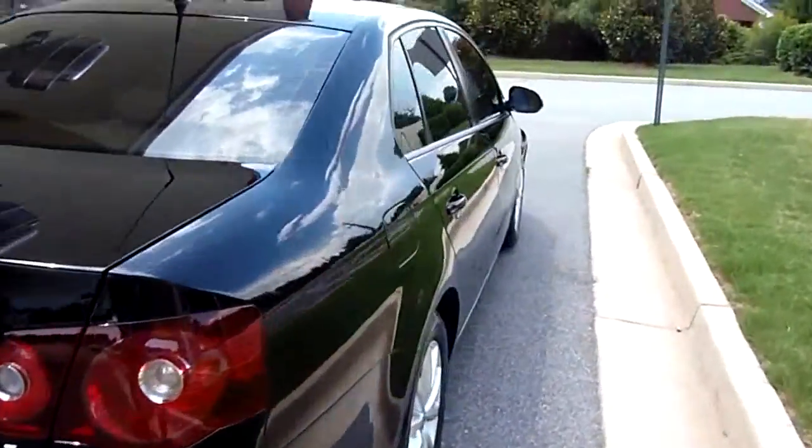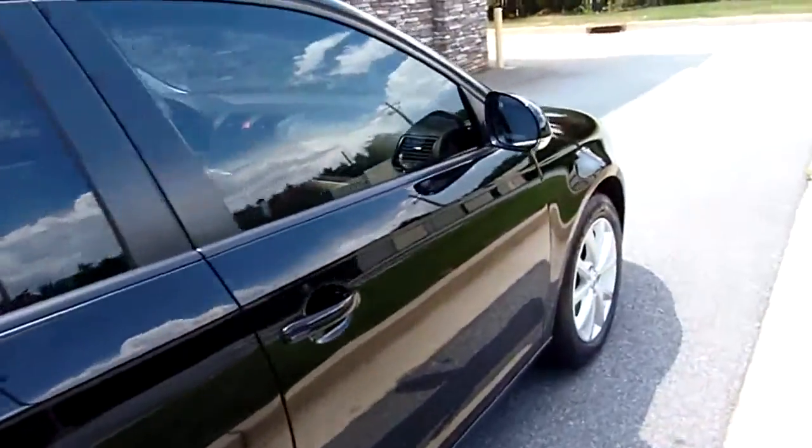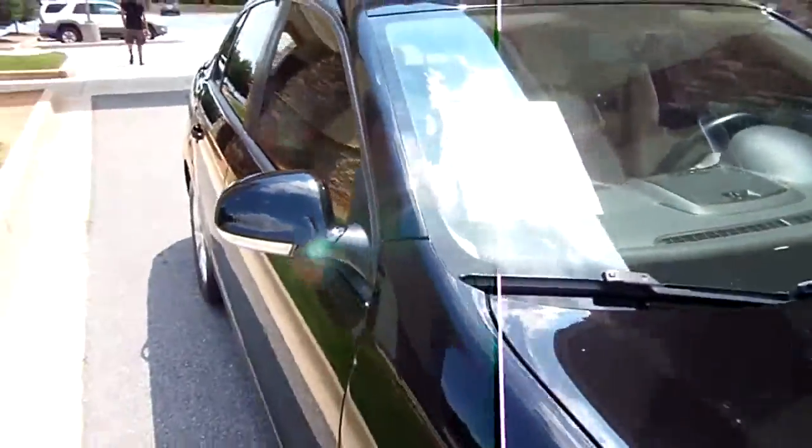Now there might be a scratch or scrape, a ding or a dent — these are used vehicles. This one looks pretty good though. Let's go to the inside and take a look.